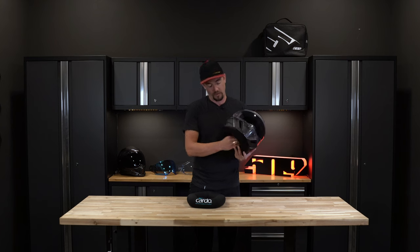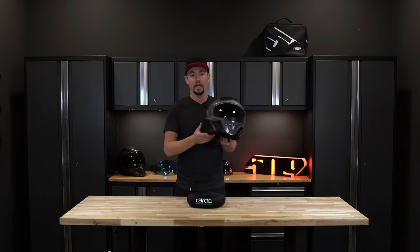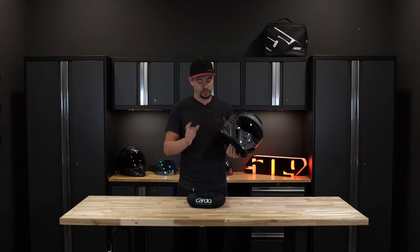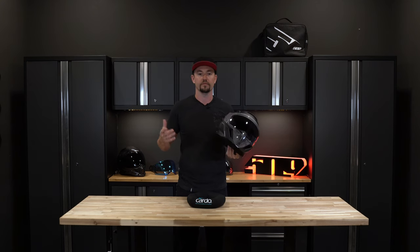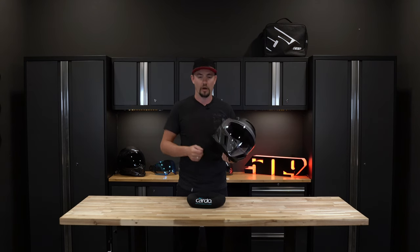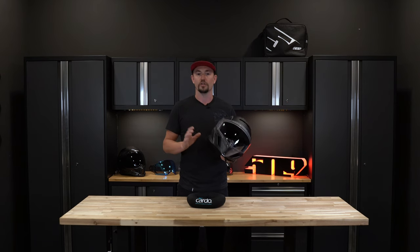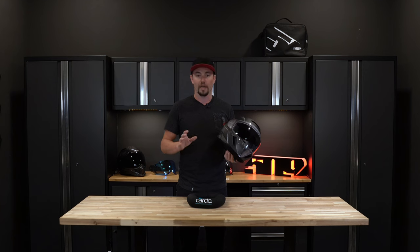We have two control options: a right hand and a left hand. The right hand is what we call our prime control. These are the actions you take before you get on your machine — your motorcycle. You power on, pair to your phone, pair to other riders. Some of those actions you don't want to do while you're riding, which is why we have those on the throttle hand.